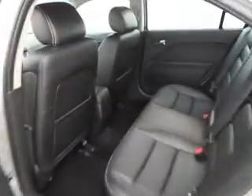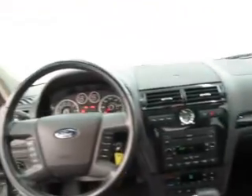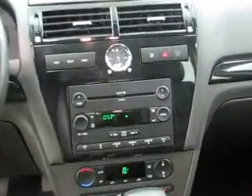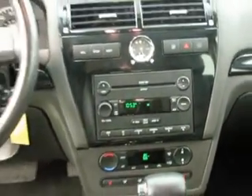It has a four-door six-cylinder automatic and 35,949 miles. Some of the features include keyless entry, fog lamps, power windows, power locks, and power seats.